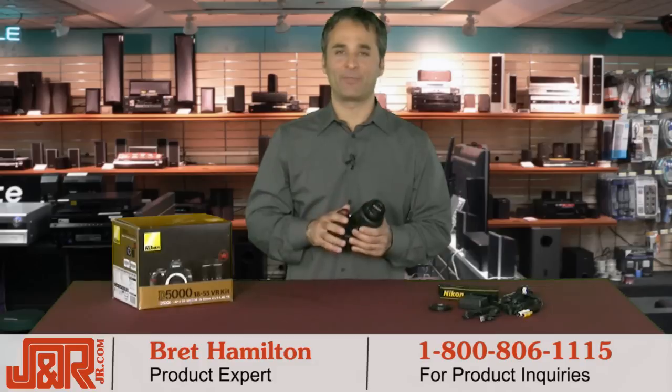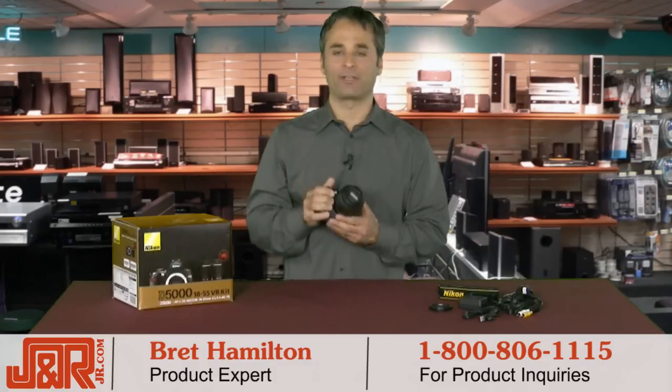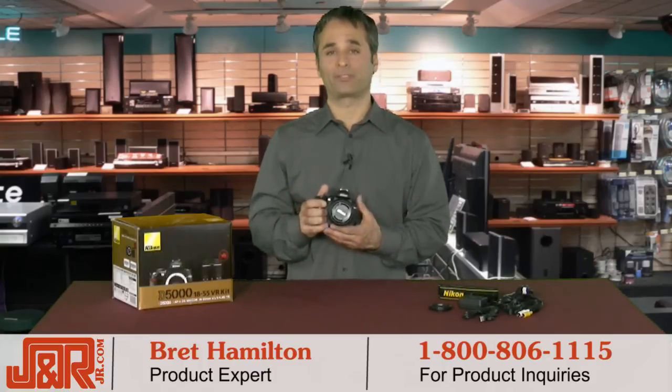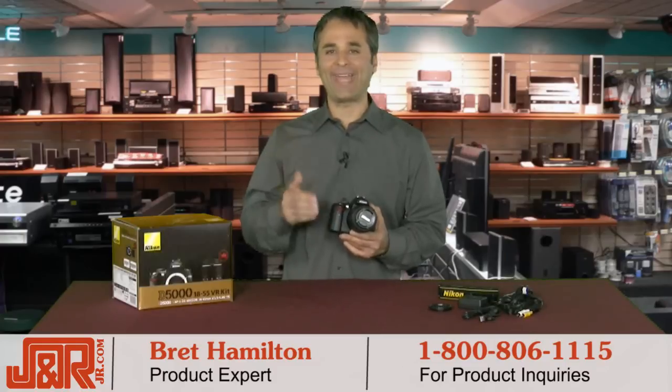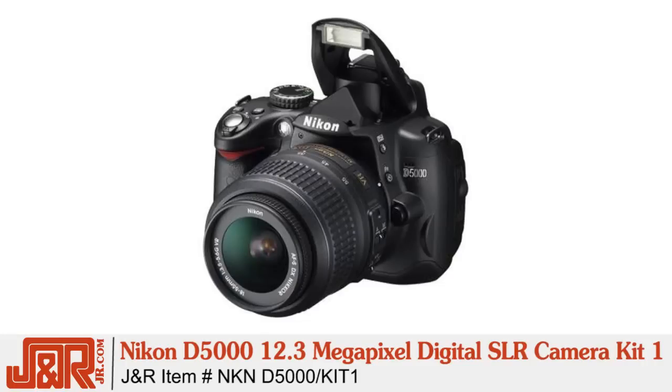Welcome back to J&R Music and Computer World in New York City. Brett Hamilton here with another great Nikon camera. If you want an SLR that's compact, shoots 12.3 megapixel photos, has 19 scene modes, and shoots HD movies — this is the camera you're looking for. This is the Nikon D5000 12.3 megapixel digital SLR camera kit one.